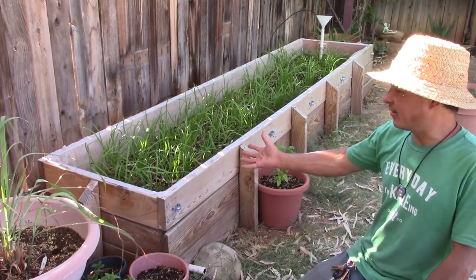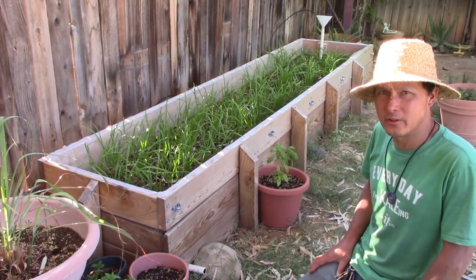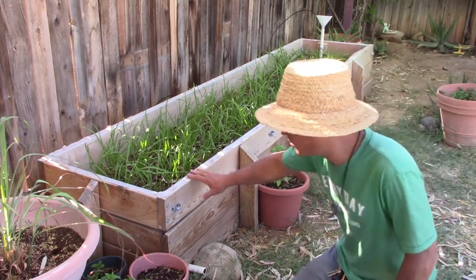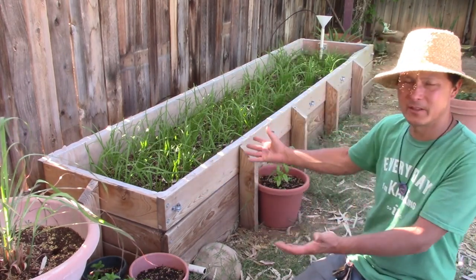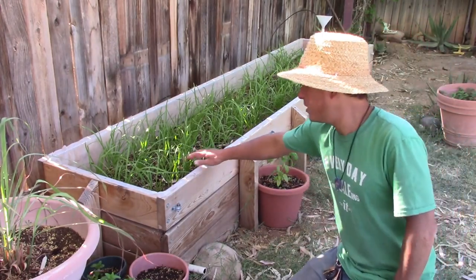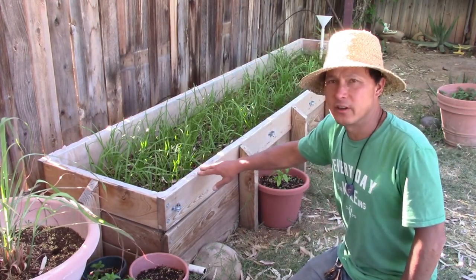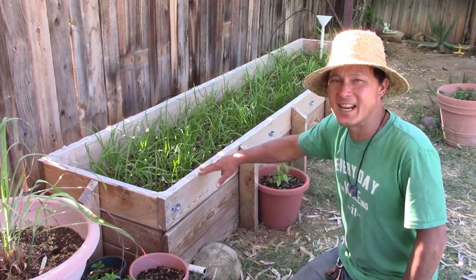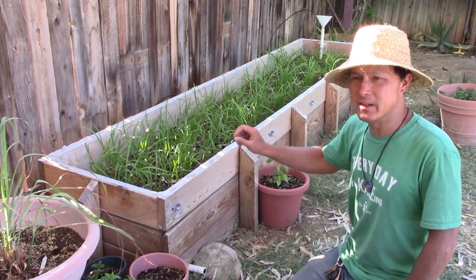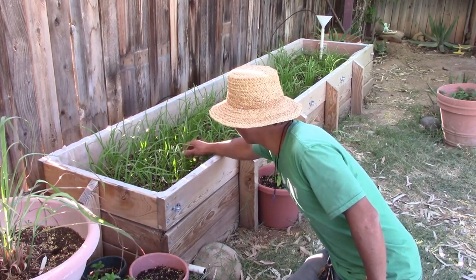What I want to show you next is called a sub-irrigated planter, or SIP bed. You could also call it a self-irrigated raised bed. He doesn't water this one, but look at all these greens — they're called ha, or in English, Chinese chives. They're a really mild kind of onion. I could just pick these and eat them as a salad.